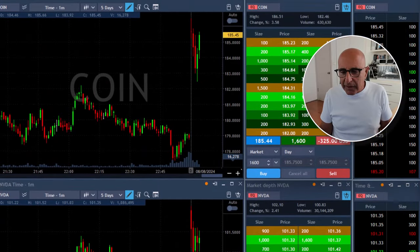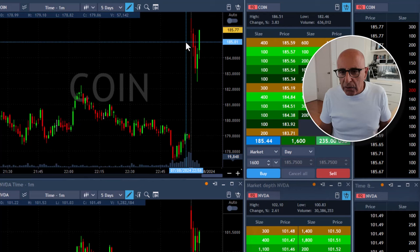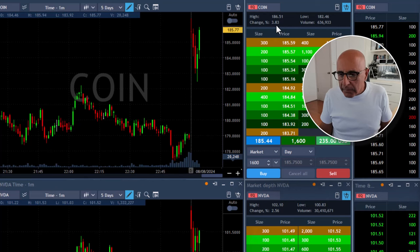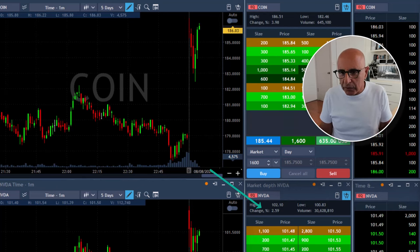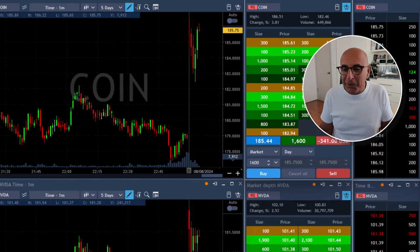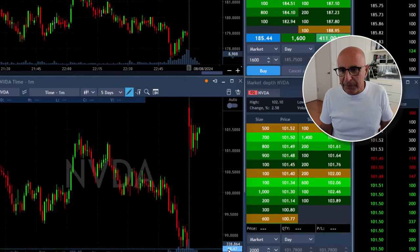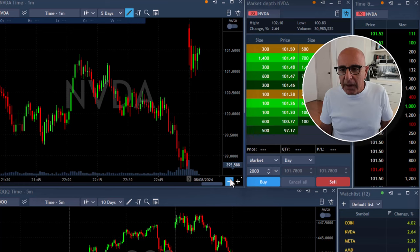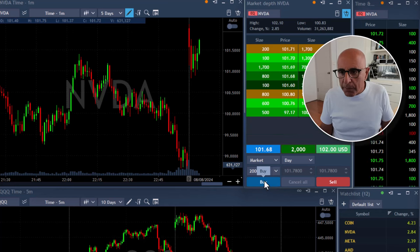I'm looking for the reversal point on NVIDIA, which I didn't get yet. Coin looks great — just marginally in green right now with 1,600 shares. It's up 3.8% and a lot of people are watching it, which is very helpful. The more people are watching, the more likely it will move up. NVIDIA is up only 2.5% while Coin is up almost 4%, which is better — more people are watching Coin and I prefer it that way.